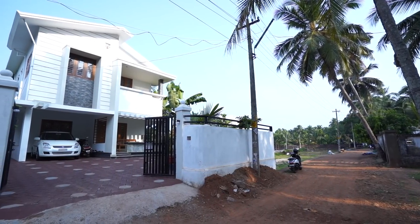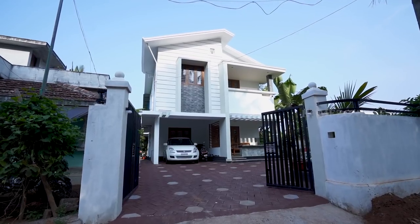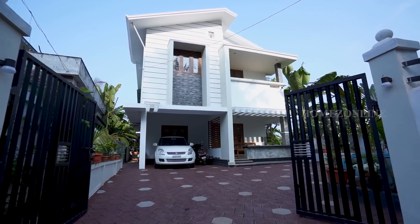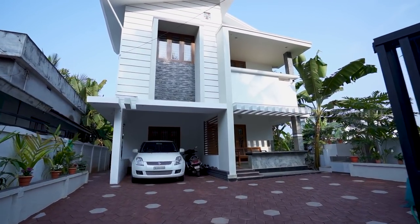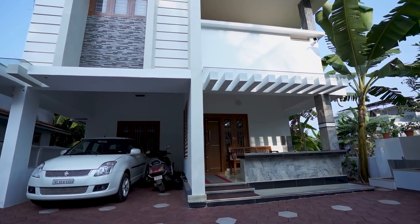Today we present a double-story home with an inclined roof and stunning interior design. The exterior design is simply elegant with a mixed roof design and a beautiful courtyard. Let's explore this beautiful home.